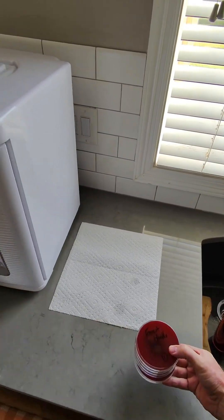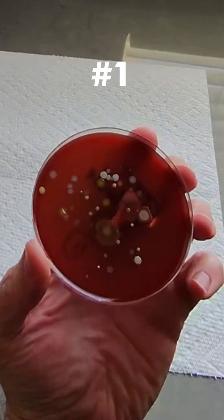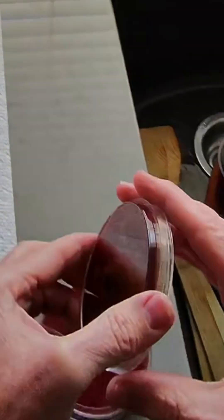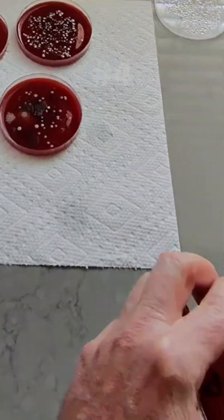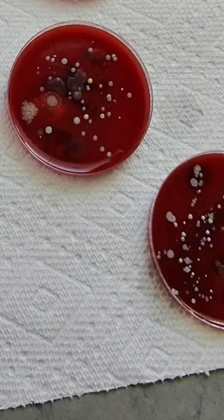Each of these trays shows growth from one of those faucet handles. And as you can see, there's quite a mix of organisms growing here — not exactly what you want to think about right after washing your hands. And remember, if you have to touch a faucet to turn the water on, you're probably using your freshly washed hands to turn it off too, which means all those germs might end up right back where they started — on your hands.